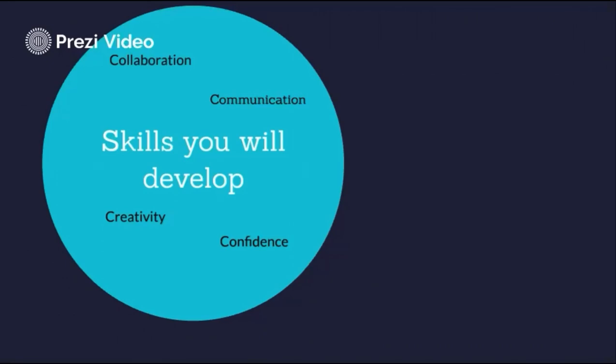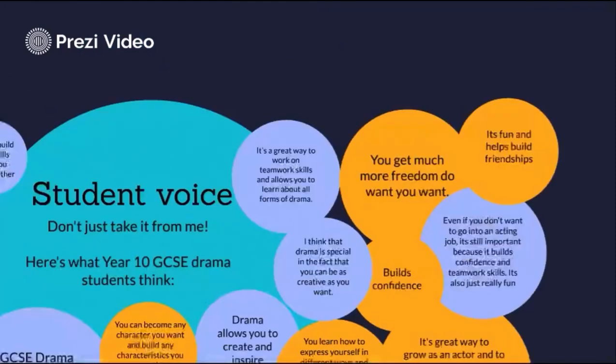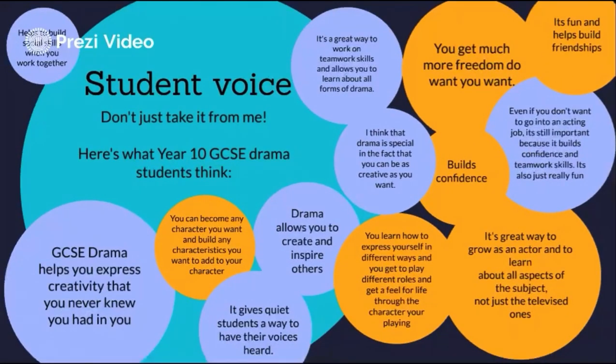Lastly, and perhaps the one that gives me the most pride and satisfaction as a teacher, is confidence. Drama is great for those who already have confidence, but also those who wish to gain it in a safe and supportive environment. If going up on stage and performing challenging material in front of your peers doesn't improve your confidence, I don't know what will. But don't just take it from me — here are some quotes from current and former GCSE drama students.